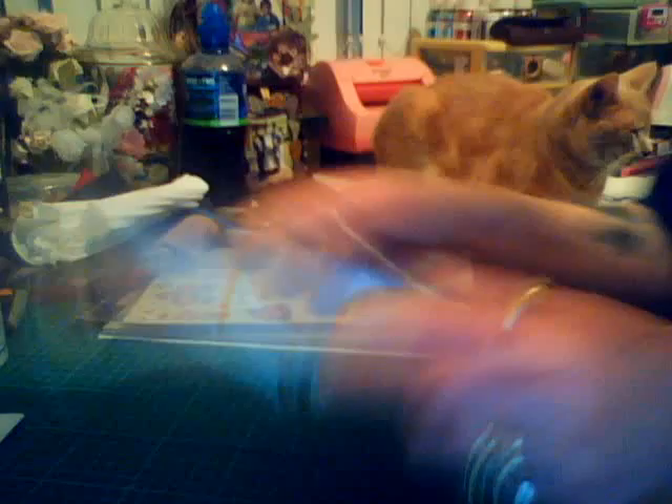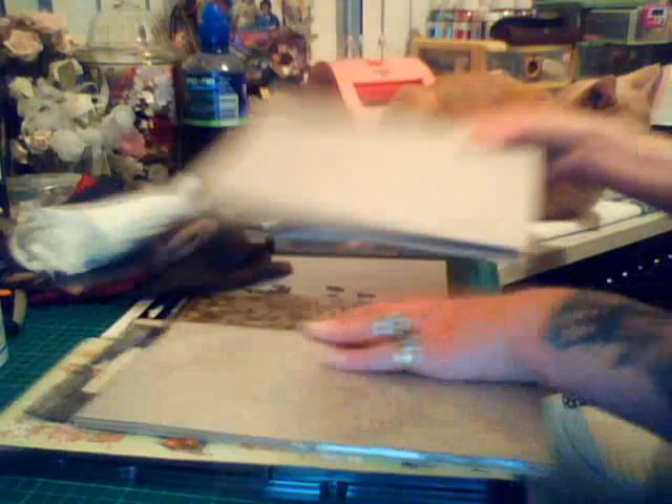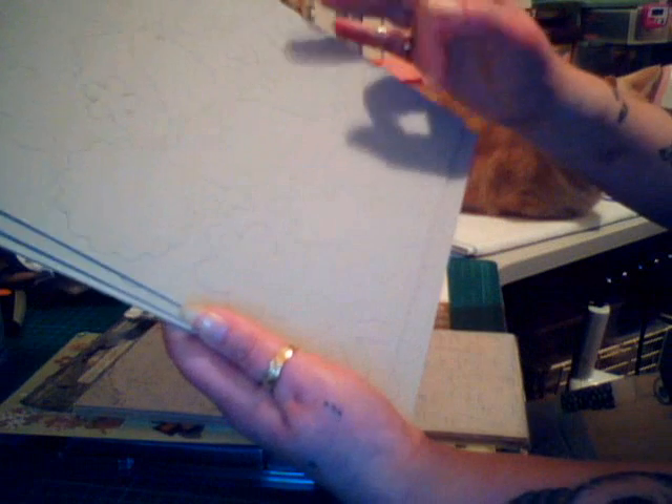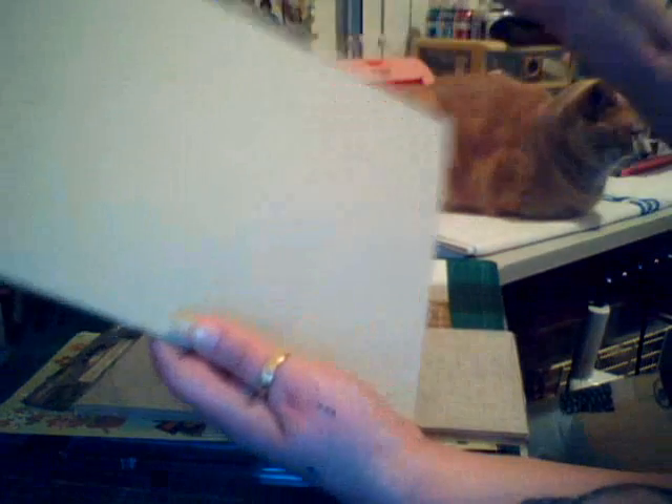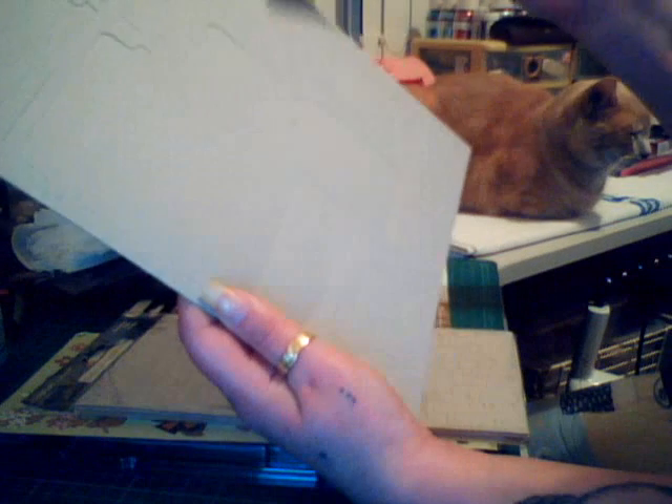She sent me some stickers and some chipboard alpha, and also a few more chipboard pieces. This one's got butterflies, leaves, looks like an acorn, birds, tags, frames, photo frames, corners — all sorts. Thank you so much, Amy.